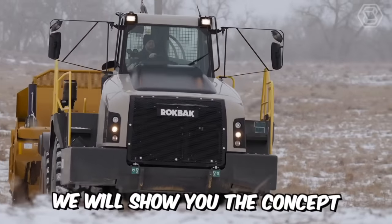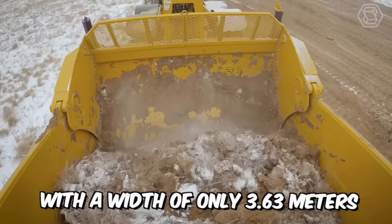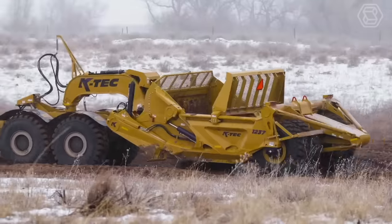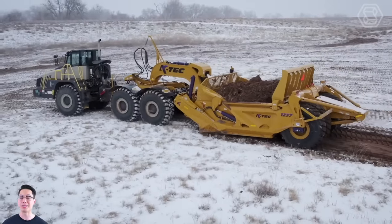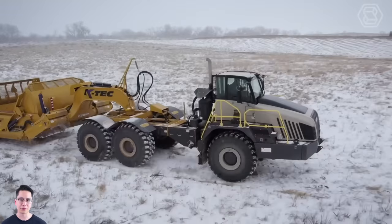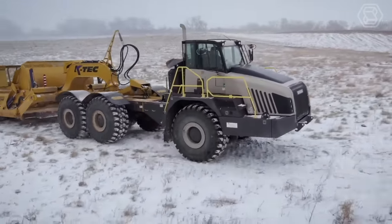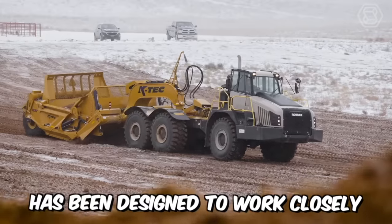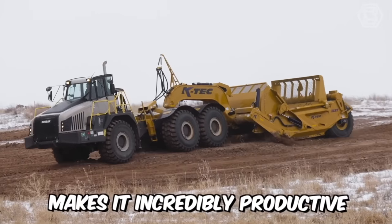Today, we'll show you the concept of a new model of scraper, which is distinguished by a narrow frame with a width of only 3.63 meters. The bucket capacity of such a machine with a cap is 23 cubic meters, which is also important. For the new brainchild, company K-TEC used many innovative solutions, including a set of power transmissions, a concealed hose routing inside the bucket side walls, and a curved ejector end. This scraper has been designed to work closely with Rockback's 38-ton tractor, making it incredibly productive and efficient.